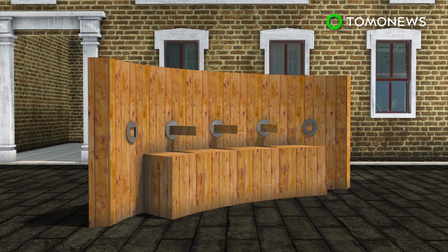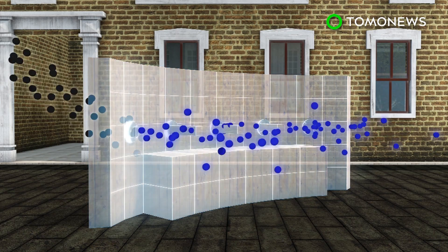The clean air bench at one end of the street, besides providing a resting area for pedestrians, filters gases such as nitrogen dioxide and other particles, then expels the air that has been cleaned.